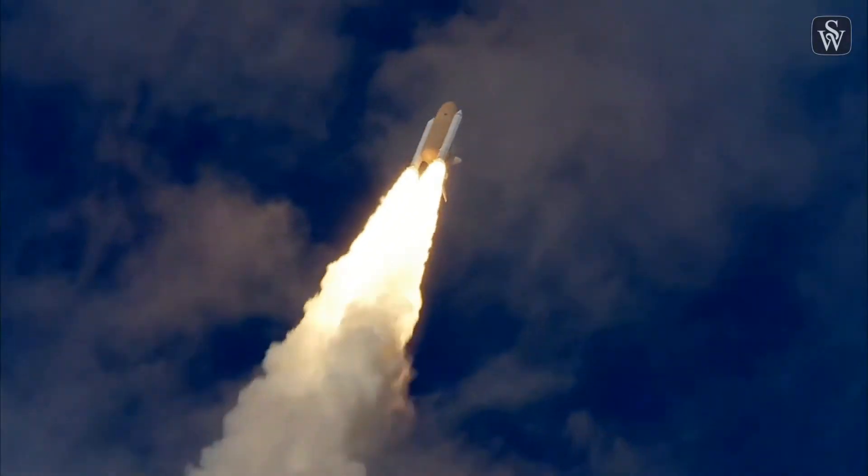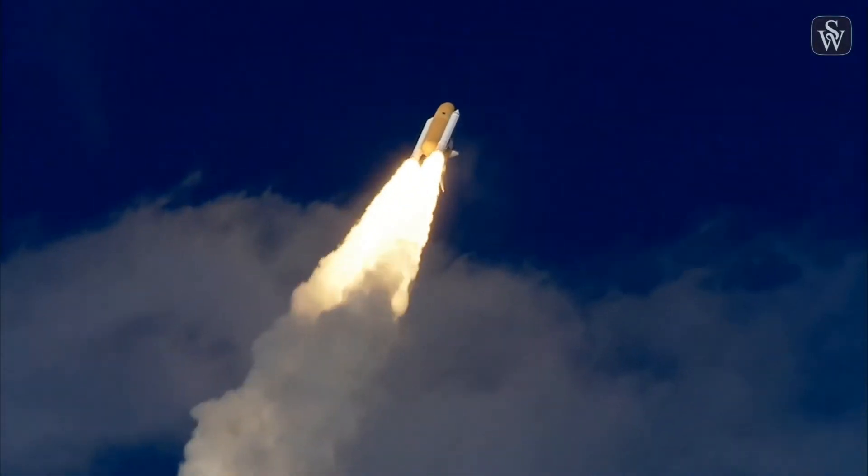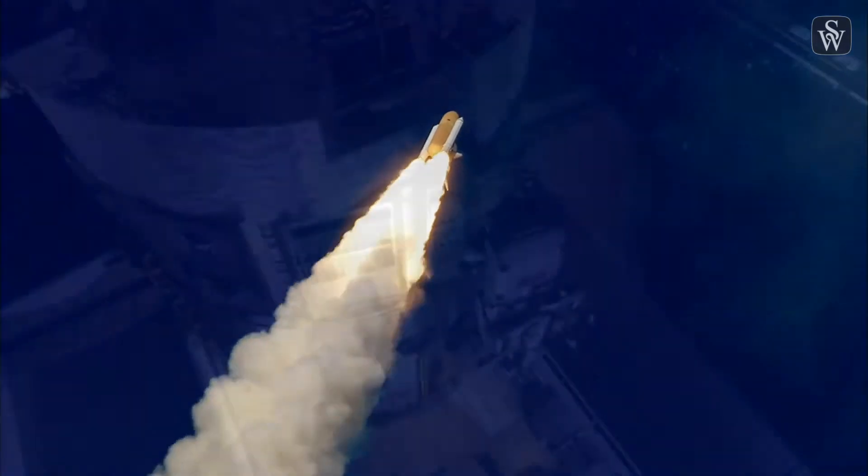Roger, roll, Atlantis. 30 seconds into the flight, Atlantis almost two miles in altitude, almost six miles downrange.